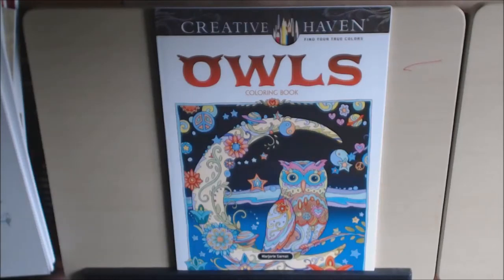Hello, today's book is Owls by Creative Haven. I've been wanting this book — I love owls. This is Marjorie Cernet; I hope I pronounced that correctly.